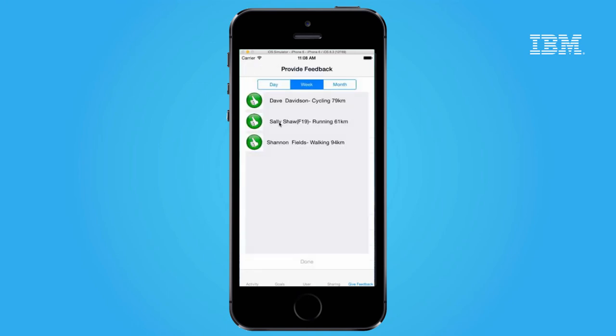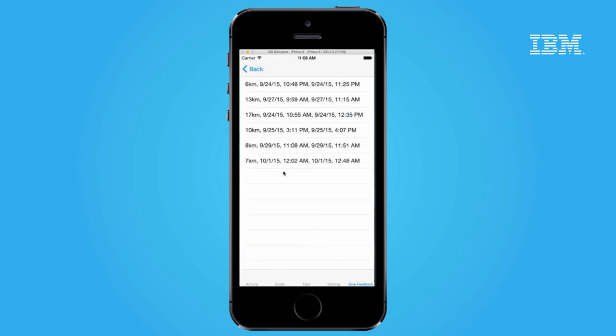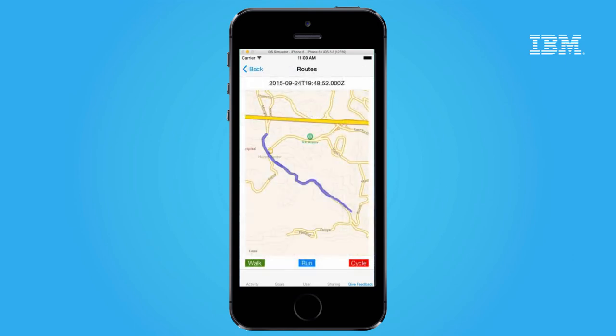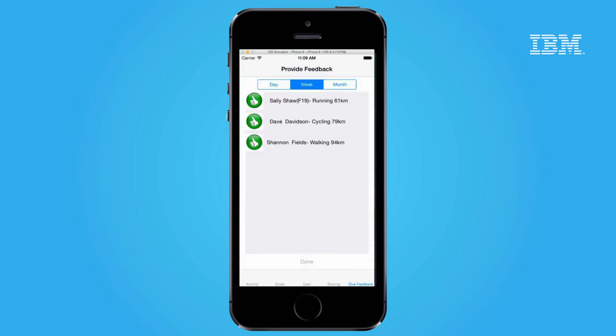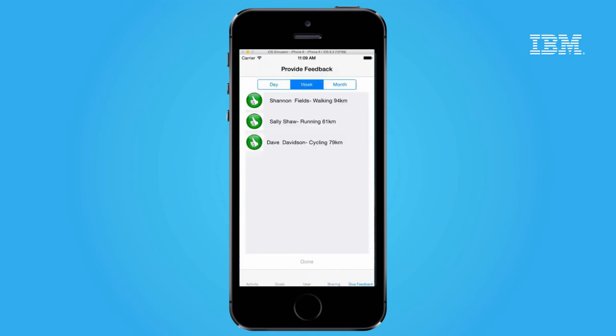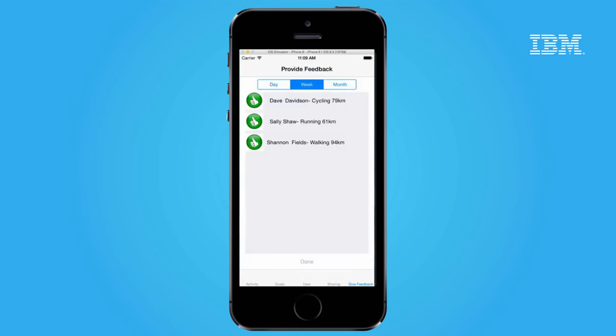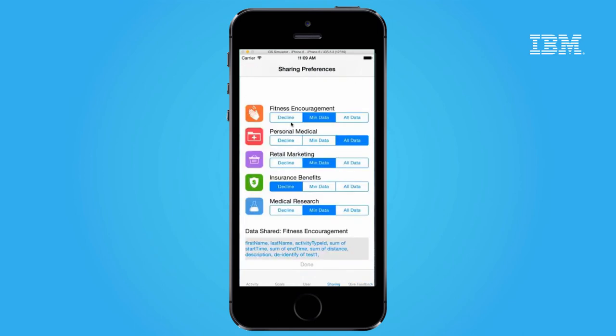Sally, however, chose to share all her data for fitness encouragement. If we select her name in the feedback app, all of her activity is displayed, and we can even drill down to see maps of the specific routes she took. If Sally returns to her profile and redefines her sharing level to the minimum, her ID no longer shows gender and age, and her fitness details no longer appear. If the sharing level is set to decline, she disappears from the list entirely.